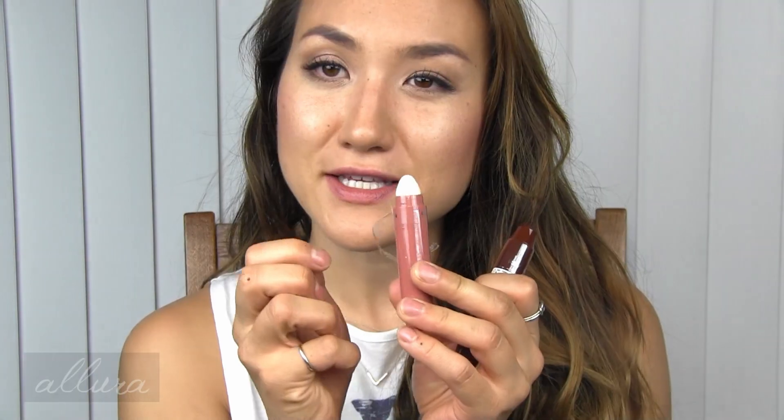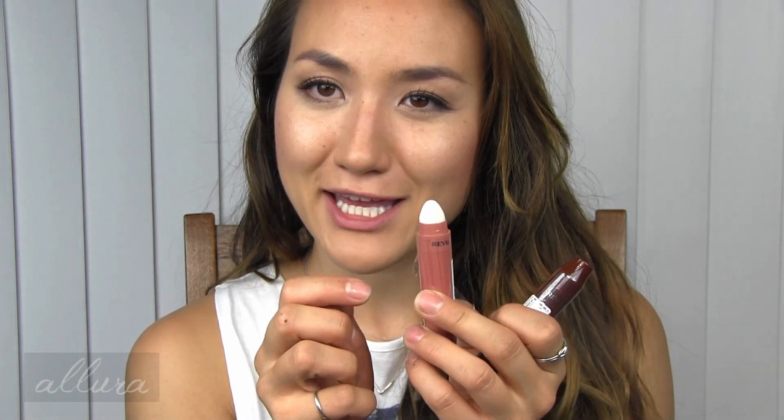Some new lip products from Revlon. This comes in a whole range of shades — these are called the Revlon Kiss Cushion Lip Tints. I purchased these through Ulta. I will be doing a dedicated swatch video for these, but they look kind of like a marker bomb almost. It has like a felt tip applicator, so I'm very interested and curious to see what the formula is for these.